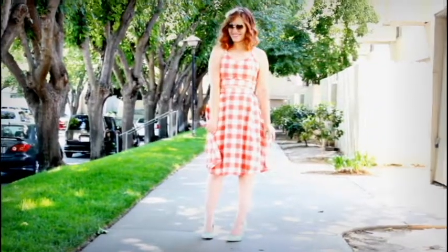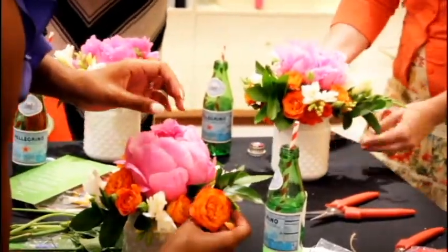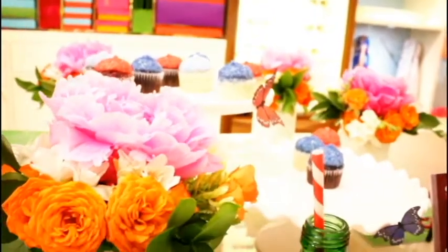Hey guys, so today I'm taking you along with me to a Kate Spade shopping event and floral arranging class, and also showing you guys what I wore, so let's get started!